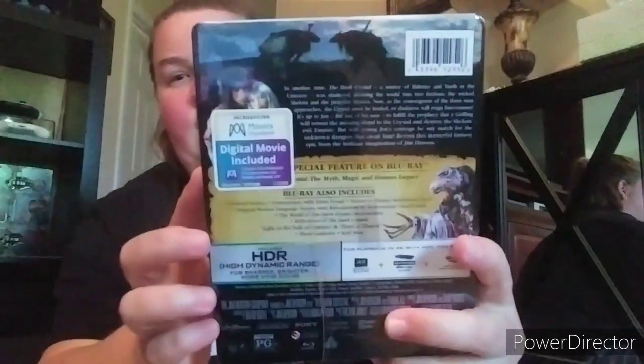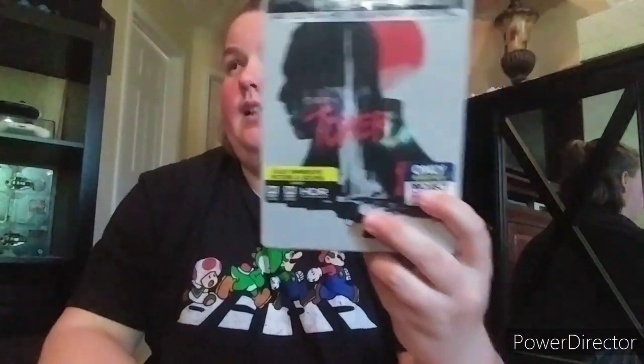Next one is The Dark Crystal - Jim Henson. I have the steelbook but haven't even seen the movie yet. I'm curious what it looks like in 4K. Next one is The Dark Tower - never seen it, got Matthew McConaughey and Idris Elba. I love both of those actors. It's on cable now.